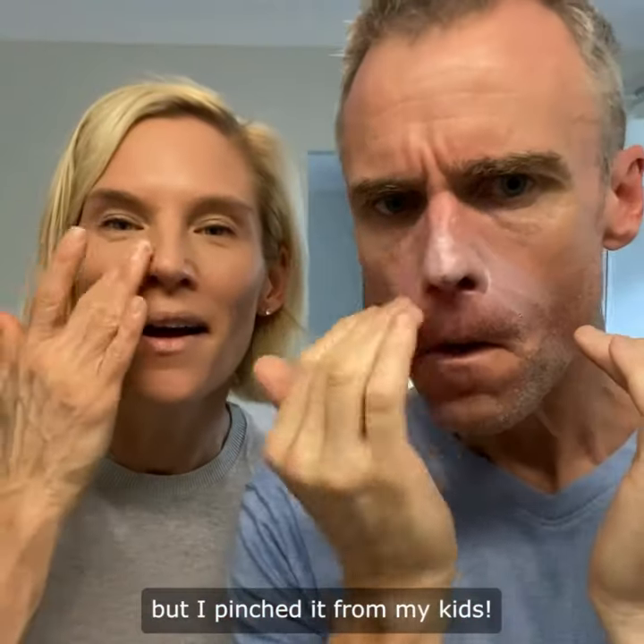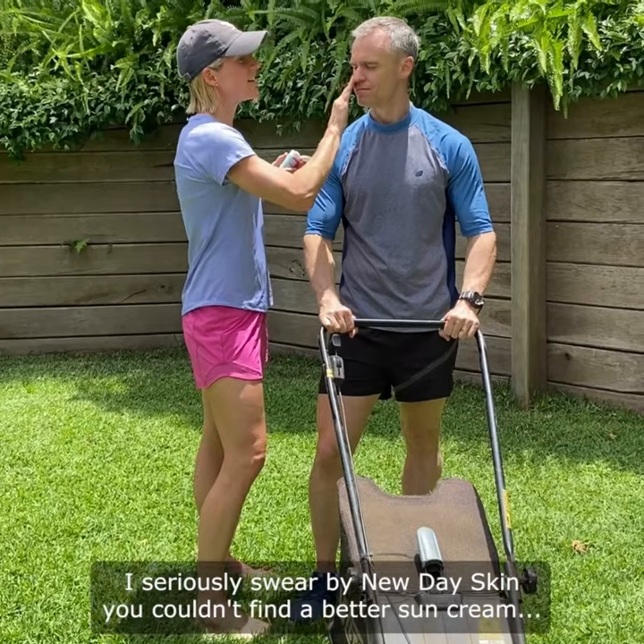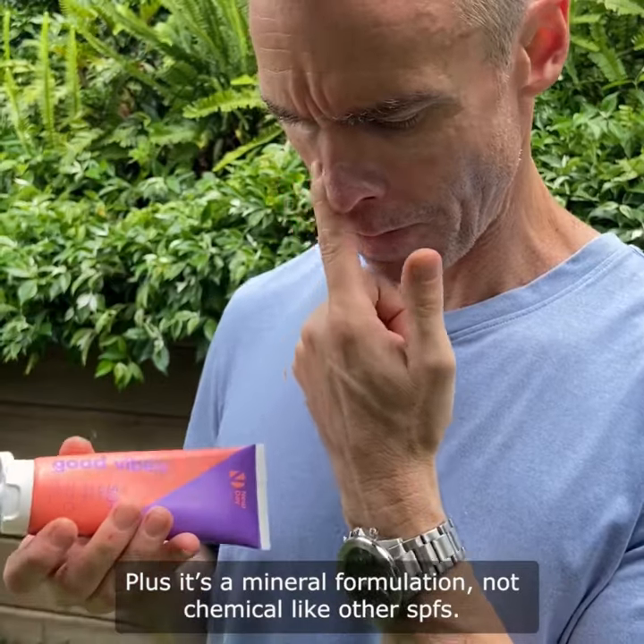My husband pinched this sun cream from me, but I pinched it from my kids. I seriously swear by New Day Skin — you couldn't find a better sun cream for the summer. It's premium quality SPF 50+, plus it's a mineral formulation, not chemical like other SPFs.